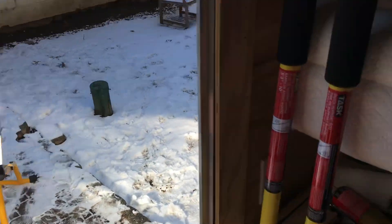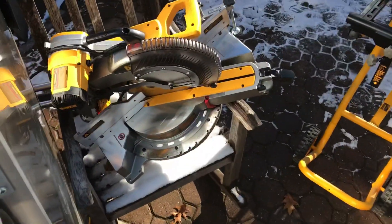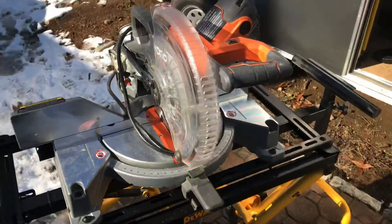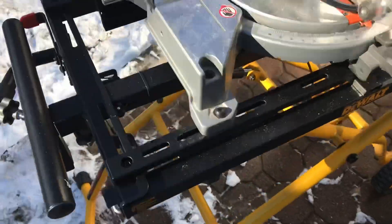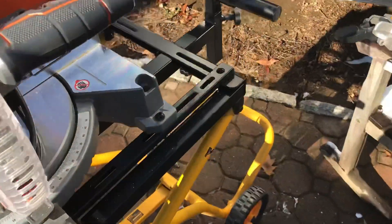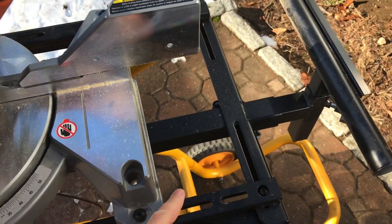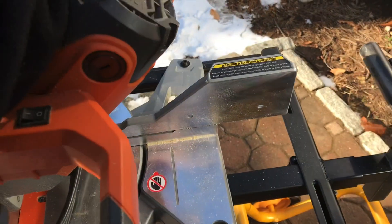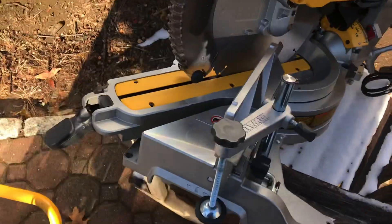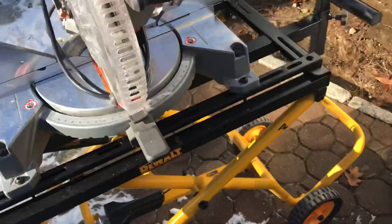Let me show you what this stand looks like with the Ridgid on it. That saw is pretty heavy — I took it off and it's right there, going in the basement. With the Ridgid on it, it's a lot easier to manage. It's got a piston to help you lift it, and this saw is pretty light to begin with. Just had to adjust some of the brackets. This side is a little bit wider than the DeWalt, but it definitely works a lot better for me this way.